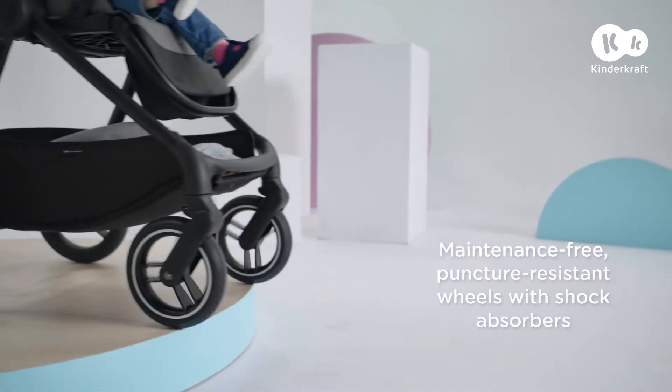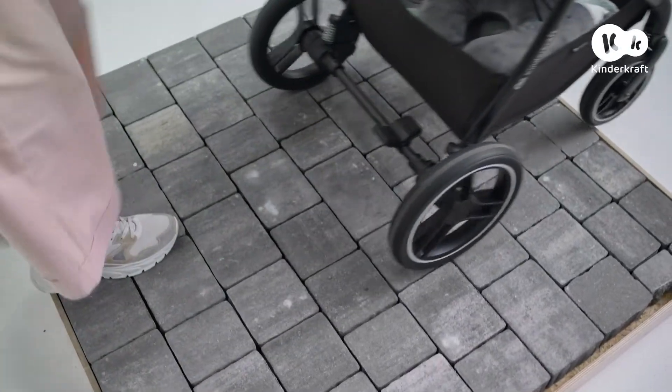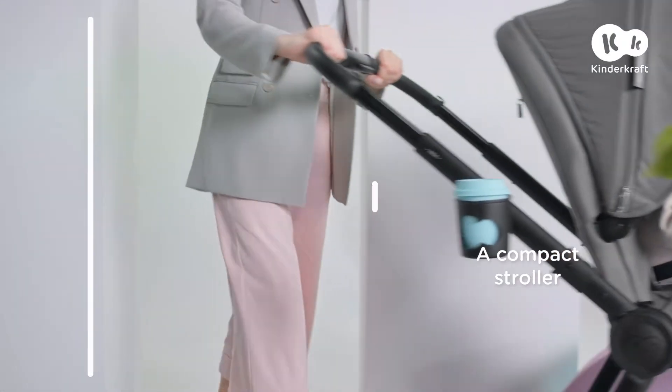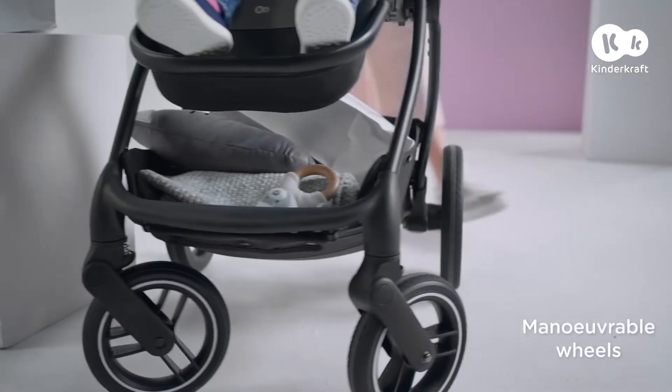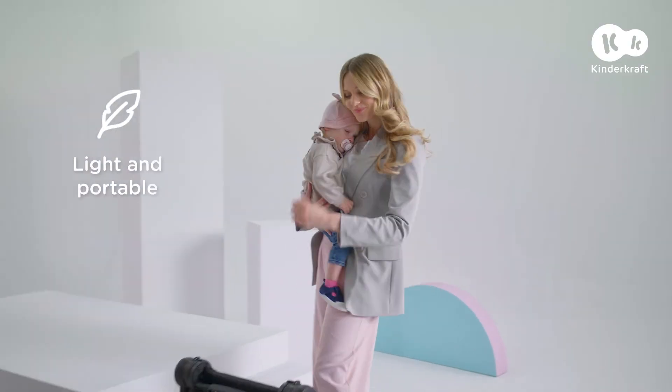Nia is also a perfect stroller that rides well in narrow paved alleys and even in narrow passings. Additionally, it will fit the shopping and all these toys. And when the day is over, Nia folds down to compact sizes in a second.